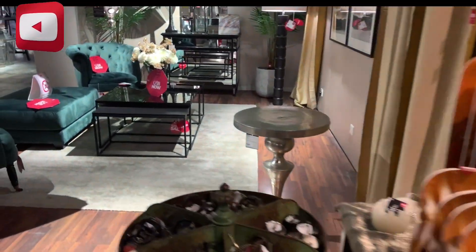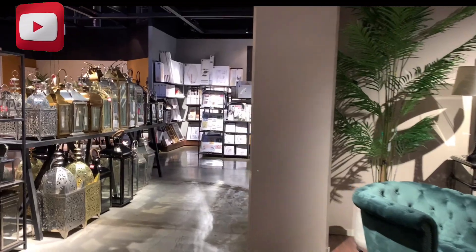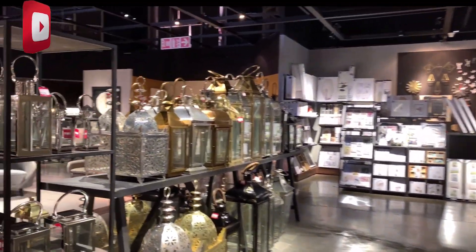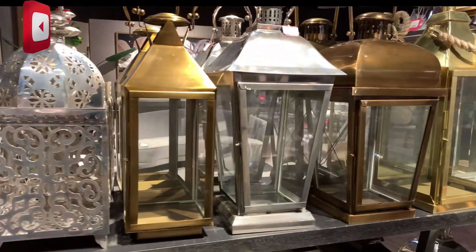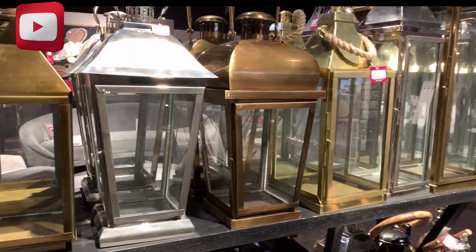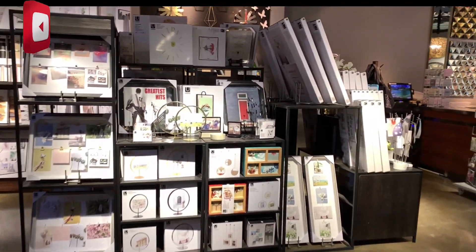Yun, makakakuha ng mga lamps. Iyan, Wakanda lamp. Ayan, Wakanda lamp. Picture frames.